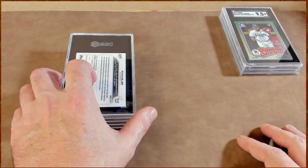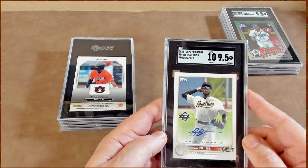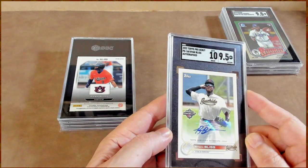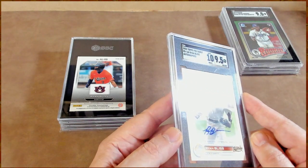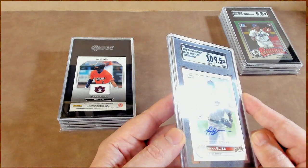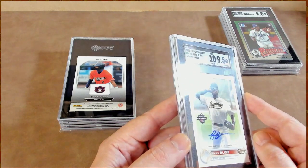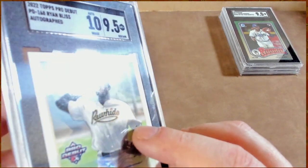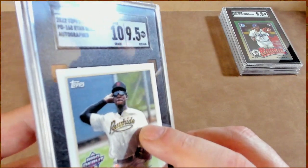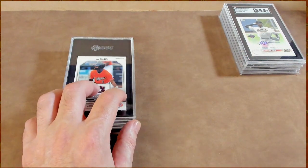PSA now seems to be grading a little bit easier. Ryan Bliss auto — 10 card with a 9.5 auto. Not too upset about that; 9.5 is still impressive. I would like to know what the difference was, though. As always, TAG is phenomenal — usually there's a little bit of a dent that the camera's not going to pick up, probably just as my eyes didn't the first time.